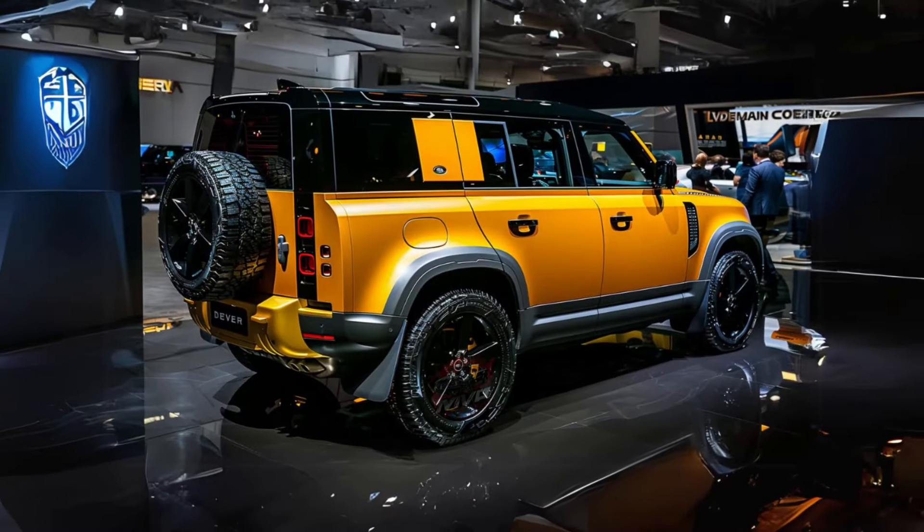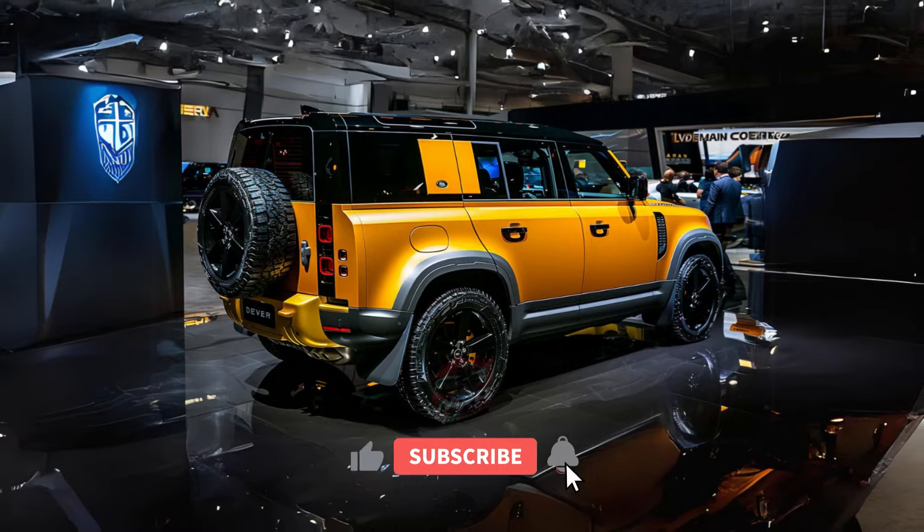Overall, the Land Rover Defender lineup offers a compelling blend of rugged capability, luxury, and versatility, catering to a wide range of preferences and needs in the SUV market.